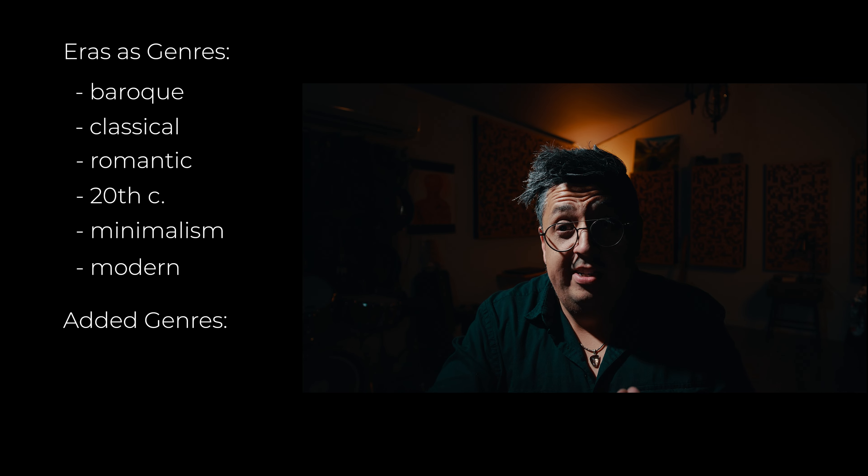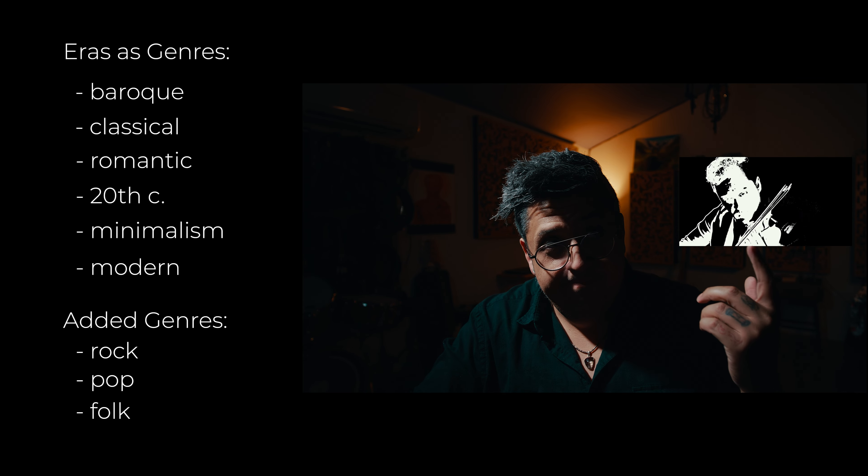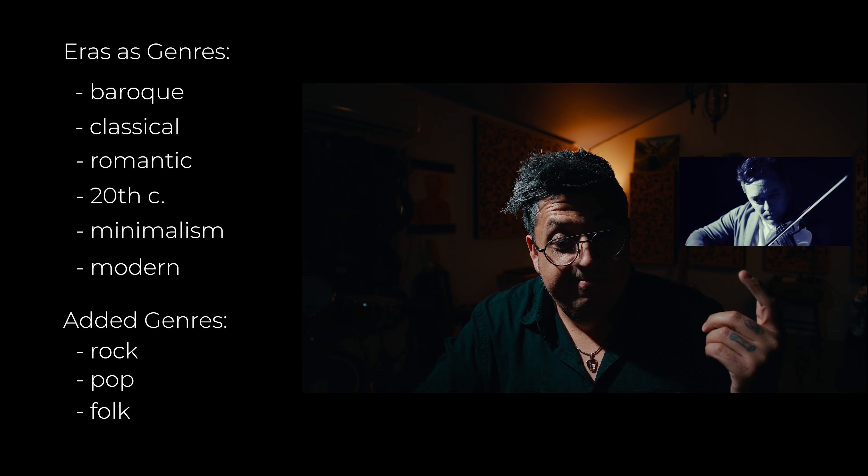Added to those styles for a modern quartet are rock, pop, and folk. Each of these contemporary styles introduces additional unique rhythmic traits and sound approaches, but they're no more varied than the genres of the past — there's just more of them. The seamless integration of diverse genres showcases a quartet's versatility and adaptability to an ever-evolving musical landscape.